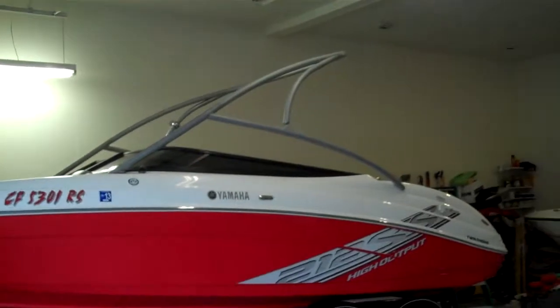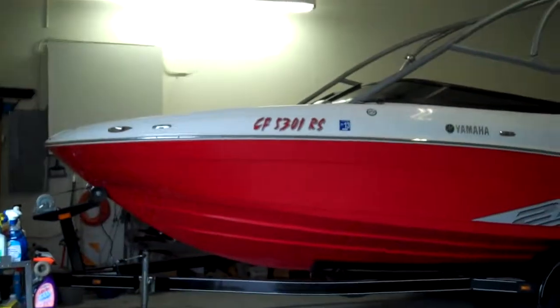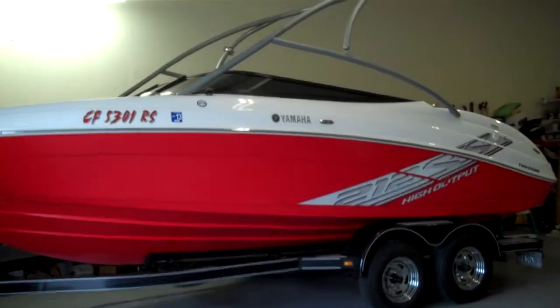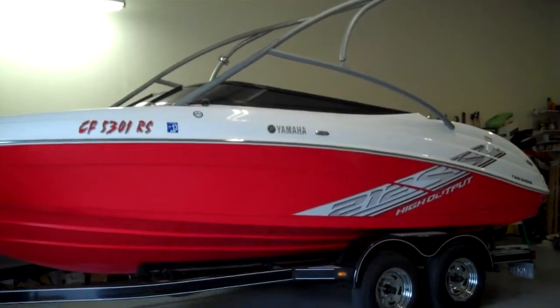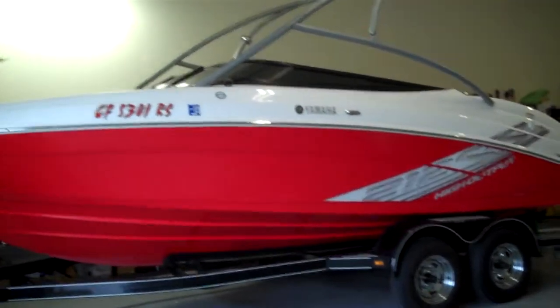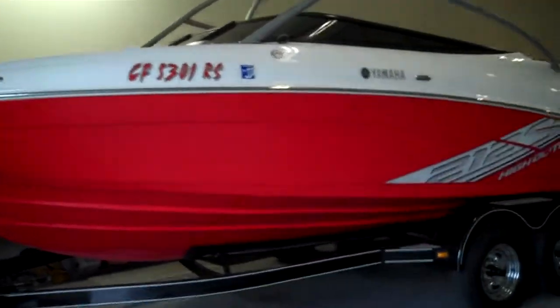That tower is an add-on, but they've done a nice job — it looks factory. You'll notice in the Yamaha brochures and online at Yamaha Marine that they come with a small little windshield, and it's tinted. That's how you can instantly tell if it's their high output 212SS, because they have a chopped, tinted windshield.